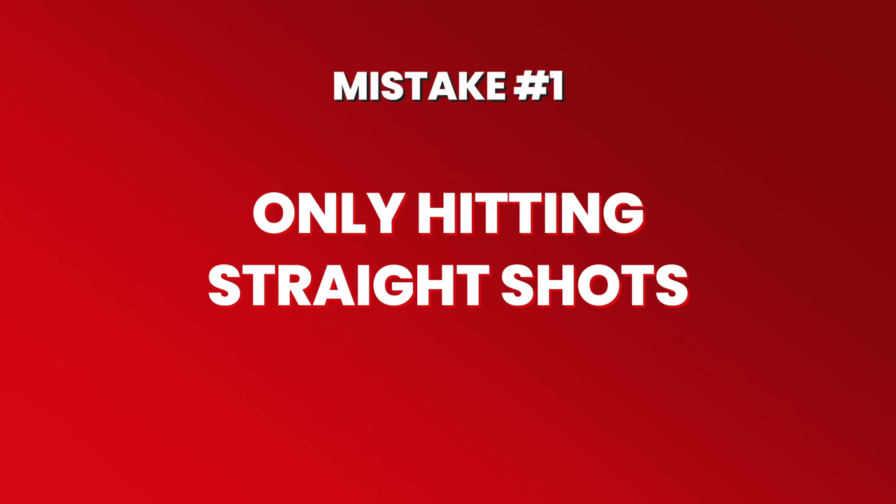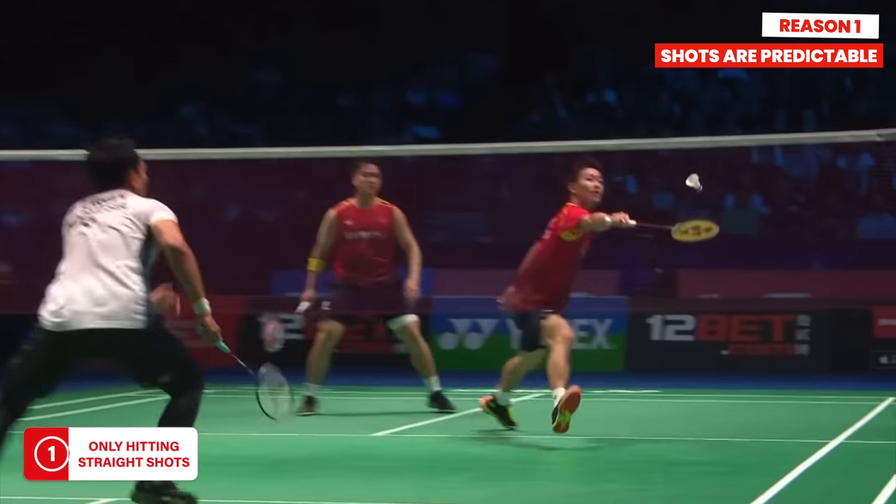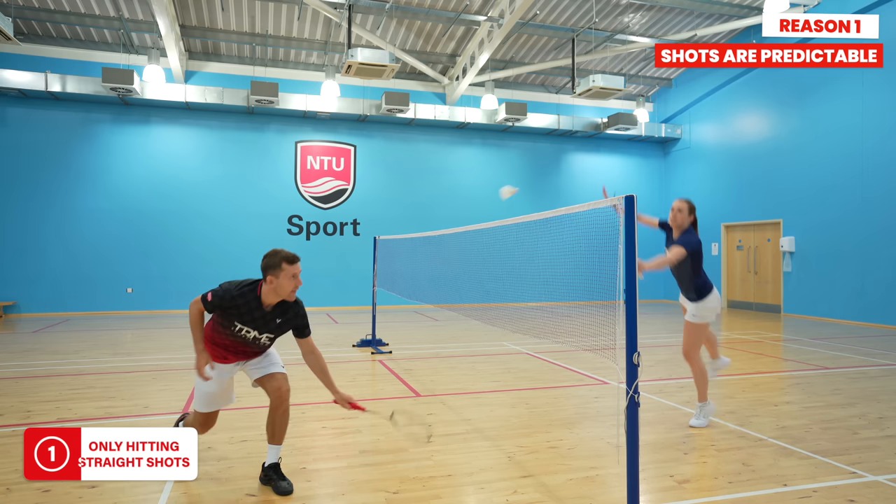The first common mistake is only hitting straight shots when you're taking the shuttle at net height or lower. This is something we see players do at every level and I still find myself doing it too. There are two main reasons why this is such a big mistake. Firstly, it makes your shots from this position really predictable, meaning your opponent can prepare their body and racket position before you've even hit the shuttle.